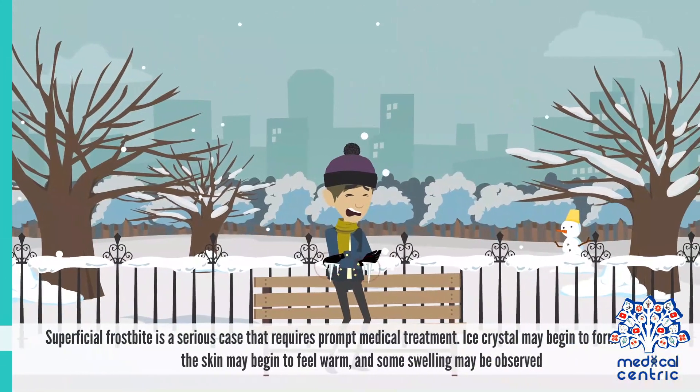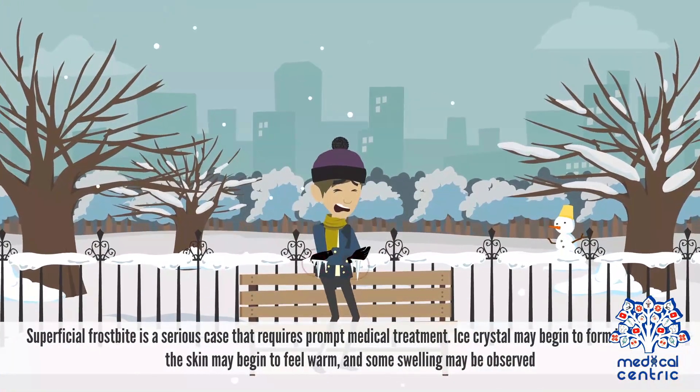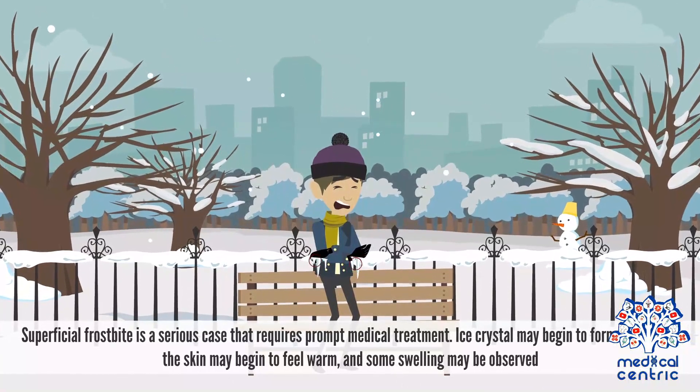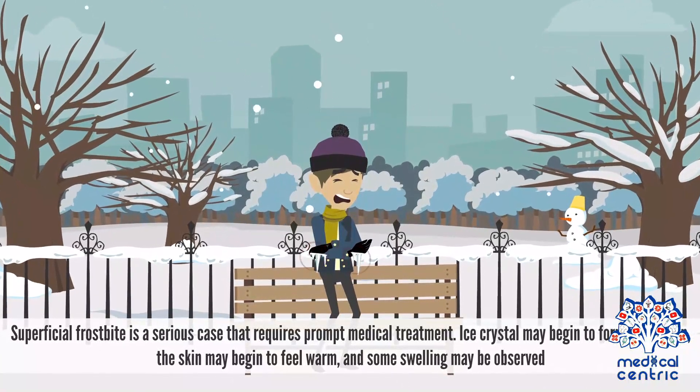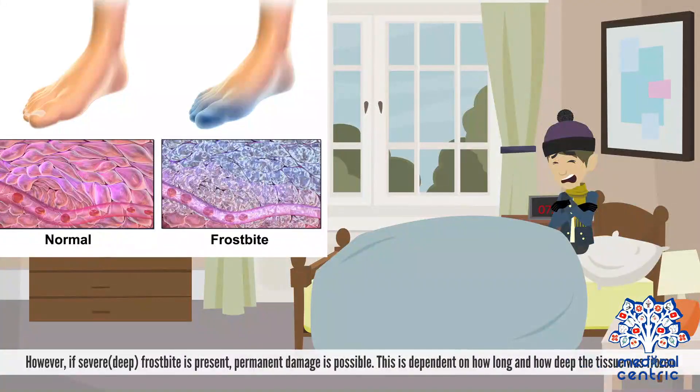Superficial frostbite is a serious case that requires prompt medical treatment. Ice crystals may begin to form in the skin. The skin may begin to feel warm, and some swelling may be observed, signaling that damage to the skin tissue is beginning to occur.